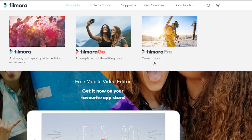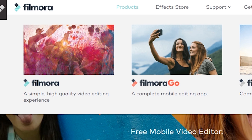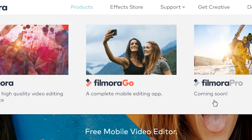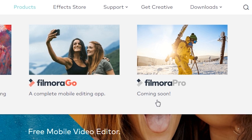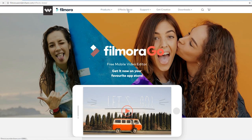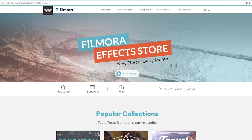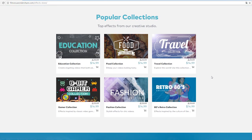Let me do another spoiler here. Filmora is known for making video editing easier, but there are a growing number of users who request advanced features. So they are working on a Pro version with lots of professional features, and it will be there soon — so stay tuned. Click Effect Store. There's no big change here, but they are releasing new effects collections every month, and two new packs — education and food collections — are just published.